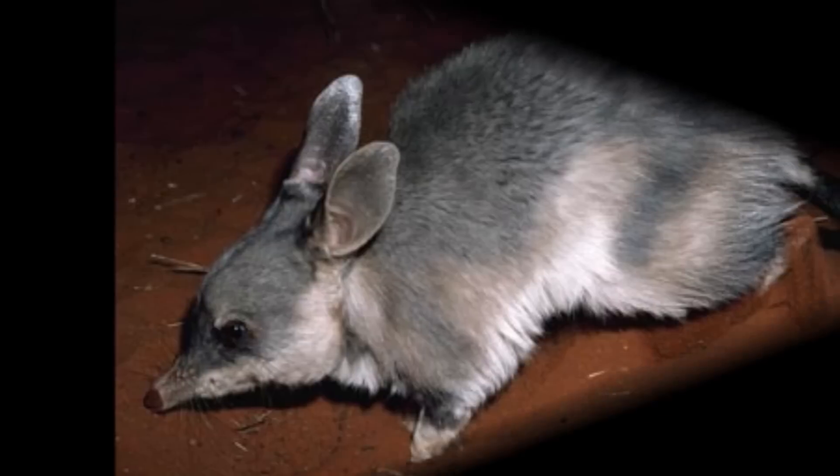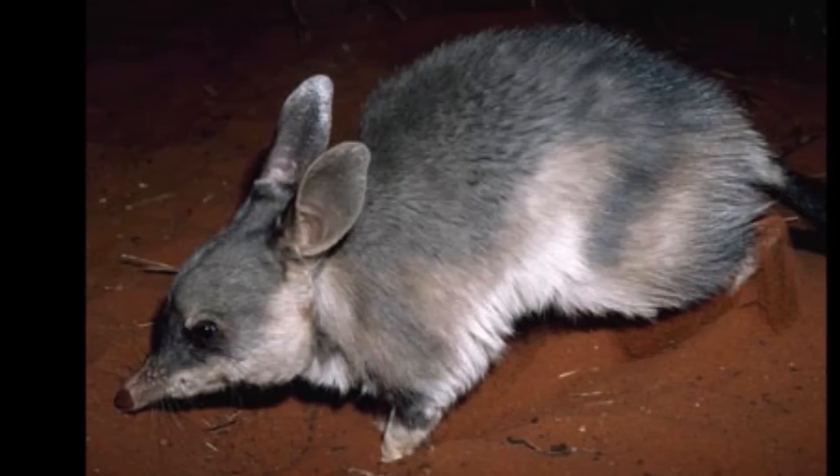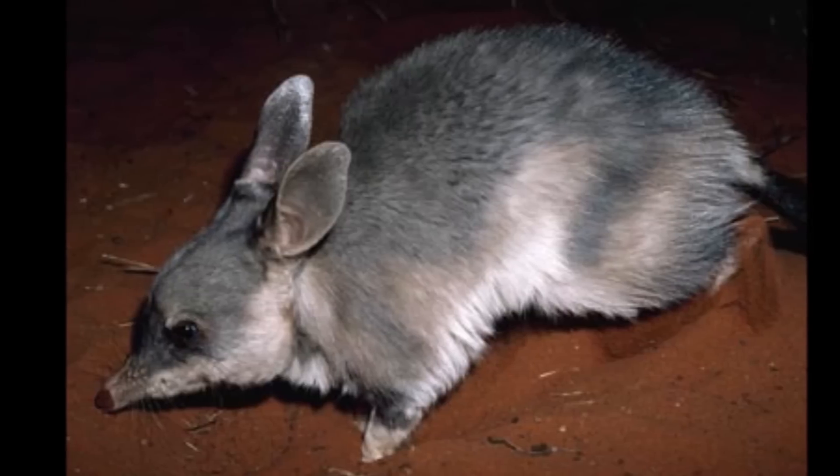An endangered greater bilby lands after making a small leap. This marsupial is related to the bandicoot.